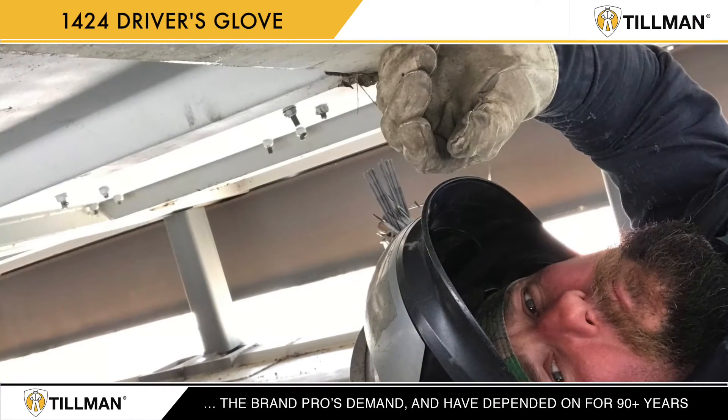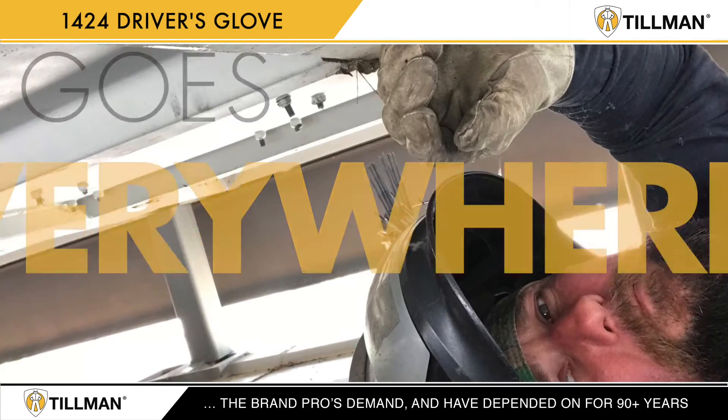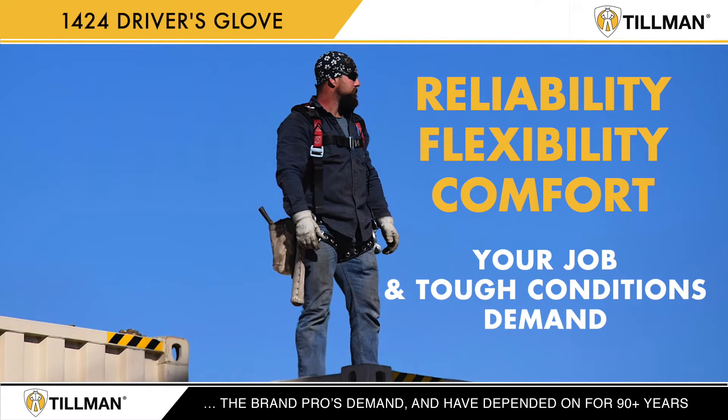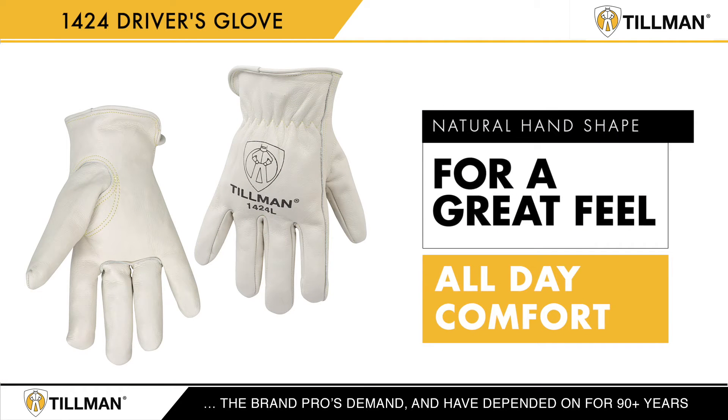Tillman's 1424 driver's glove goes everywhere. The 1424 delivers the reliability, flexibility, and comfort your job and tough conditions demand. Like all Tillman driver's gloves, the 1424 has a natural hand shape for a great feel and all-day comfort.